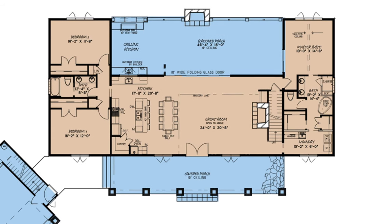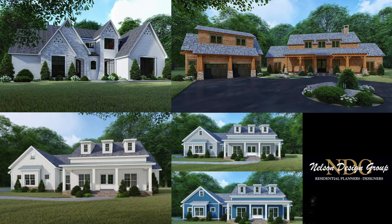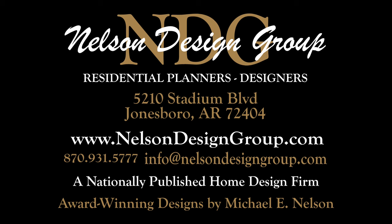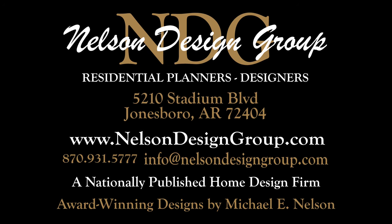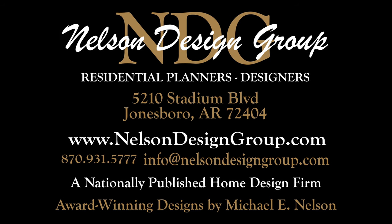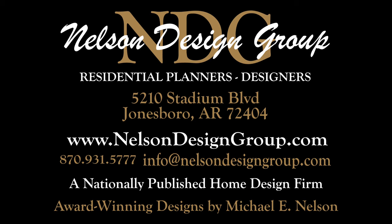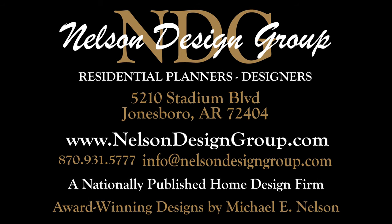That is just a taste of some of my favorite open layout house plans. For more information on these house plans, please visit our website at NelsonDesignGroup.com. If you have any questions and you think it's time for an upgrade to fit all of those future family gatherings, please give us a call at 870-931-5777. Merry Christmas and Happy Holidays from our family to yours — talk to you in the next video, bye!